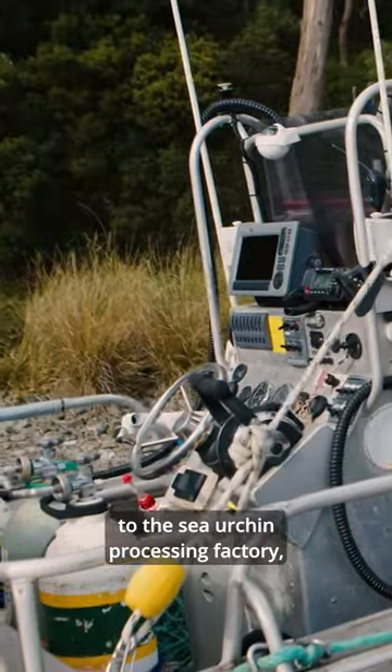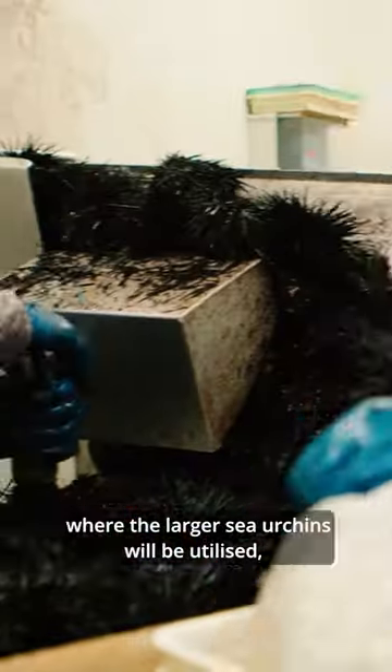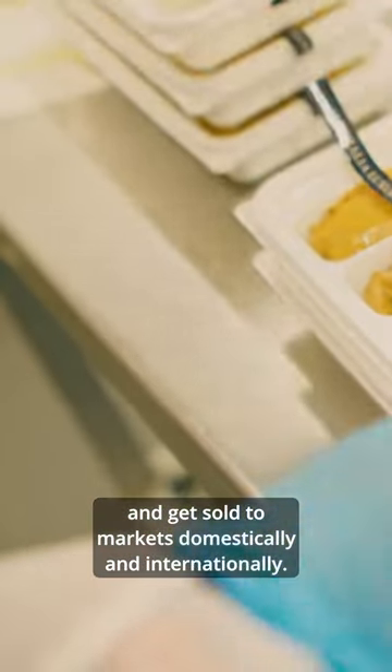These urchins will go back to the sea urchin processing factory, where the larger sea urchins will be utilised — they will be processed for their roe and sold to markets domestically and internationally.